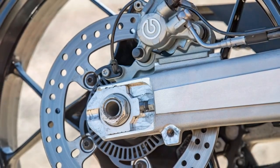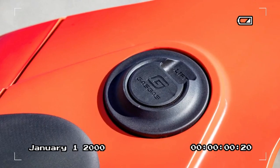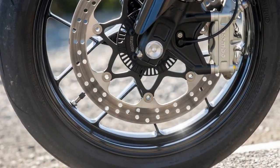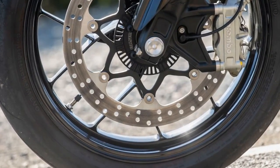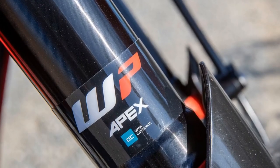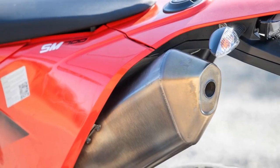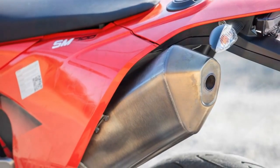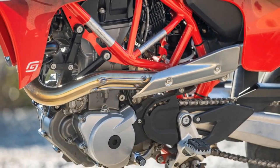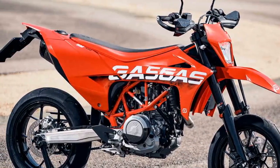Everything seems to be easier on a supermoto, right? Bigger wheelies, larger lean angles, and longer slides. It is really a big dirt bike with 17-inch wheels and street tires — we should be able to muscle it into position. Well, that's not exactly the case, except for Pedro Acosta. The Gas Gas supermoto is sharp, raw, and focused. It's easy to ride moderately, but it's wicked power for a single. Razor-sharp handling and extreme responsiveness requires a lot of skill to control at the limit.